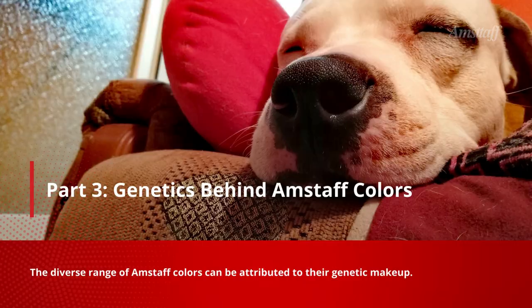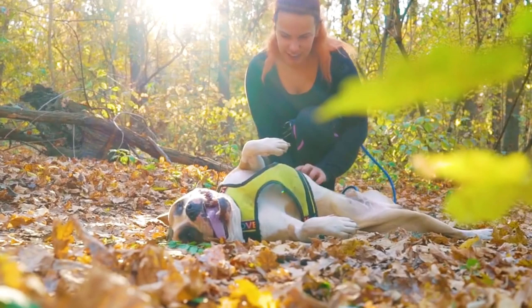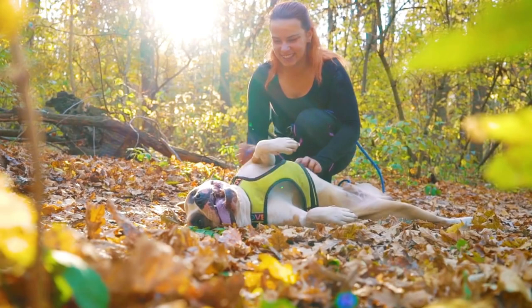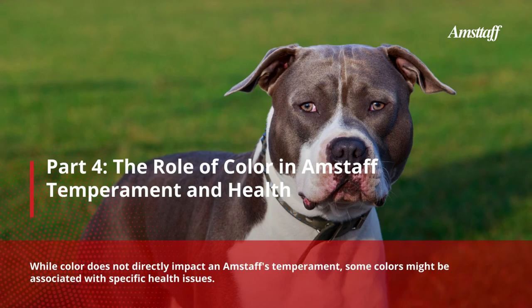Part 3: Genetics Behind Amstaff Colors. The diverse range of Amstaff colors can be attributed to their genetic makeup. Different coat colors and patterns are determined by various genes that control the production and distribution of pigments such as melanin in the dog's hair follicles. Understanding the genetics behind these colors can help breeders and dog owners appreciate the unique features and characteristics of their Amstaffs.